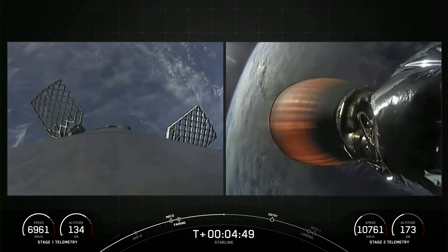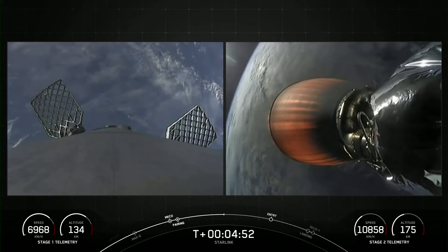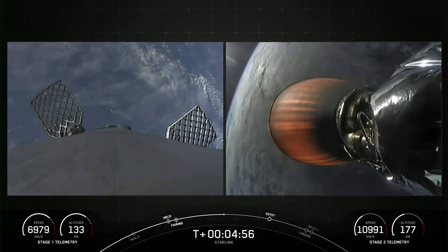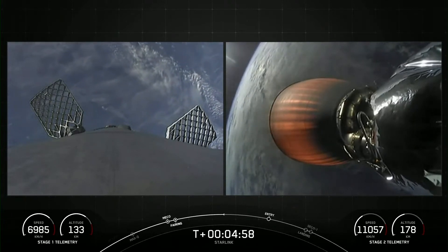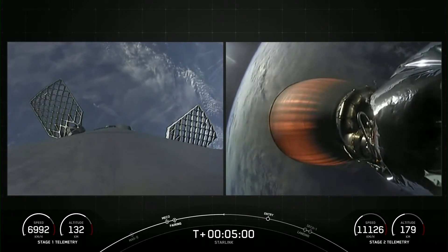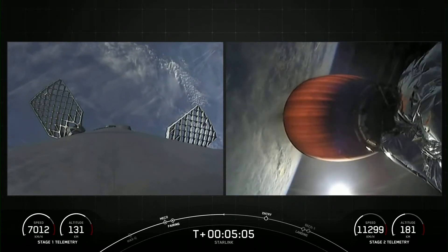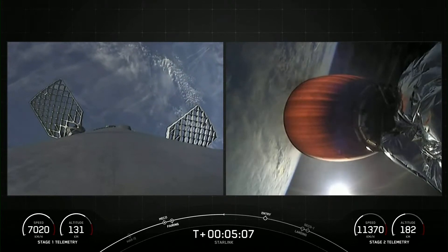Each one of our M1D engines has about 190,000 pounds of thrust at sea level, and this is just enough thrust to help slow the stage down just in time for landing. That entry burn is just under two minutes away on the first stage.